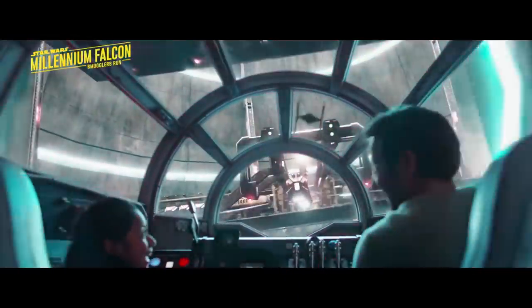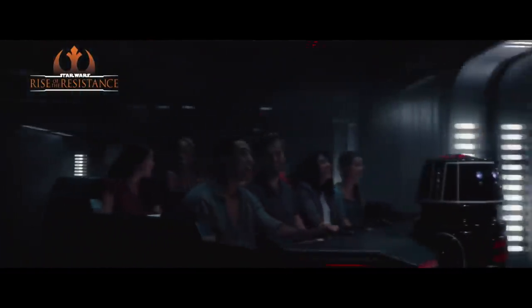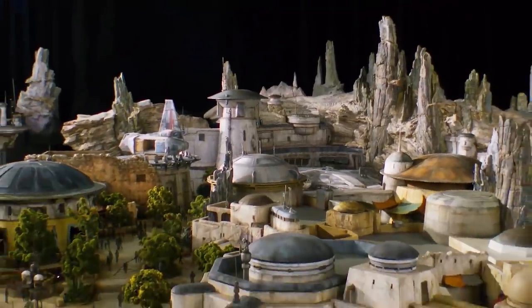Guests will be able to enjoy brand new adventures like the Millennium Falcon Smuggler Run and the Rise of the Resistance. And even though we're excited for the new attractions, we just can't wait for that new food on Batuu.